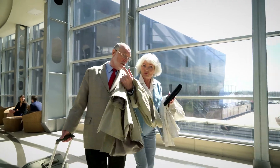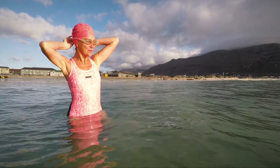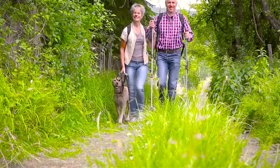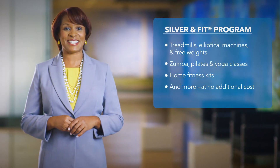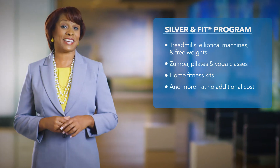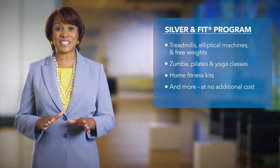If you're a traveler, don't worry. You're covered for emergency and urgent care anywhere in the world. And there's even more good news. We're introducing a popular fitness program in 2019 called Silver & Fit that will be included in your new Medicare Advantage plan at no additional cost.